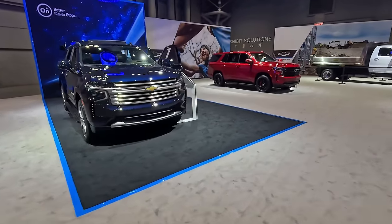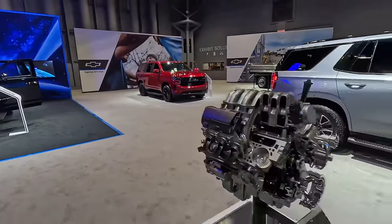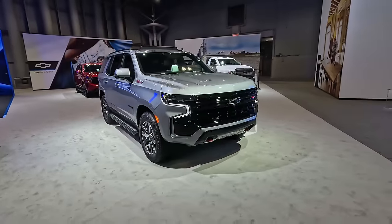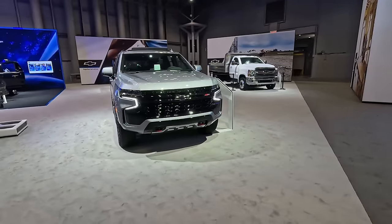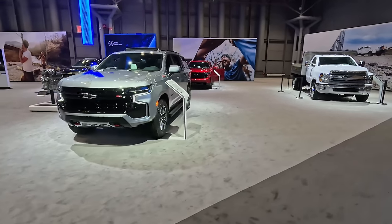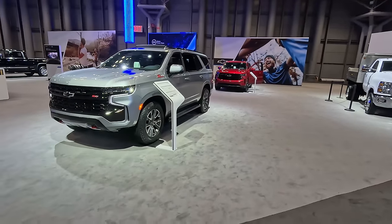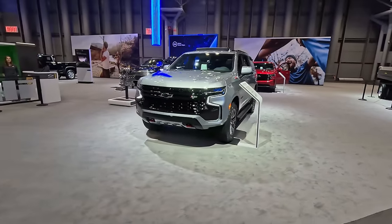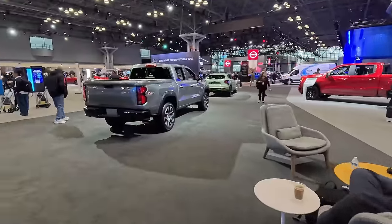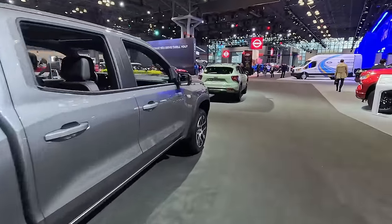Interestingly enough, we don't have the 2025 Suburbans and Tahoes here — these are carryover 2024s. The 2025 models are getting facelifted; they've done some work on them to make the Duramax diesel available in the Z71 trim — that is the play I am most interested in for the update to the 2025 Tahoe and Suburban. Panning around here we've got a Colorado Z71 in front of a Chevy Trax.